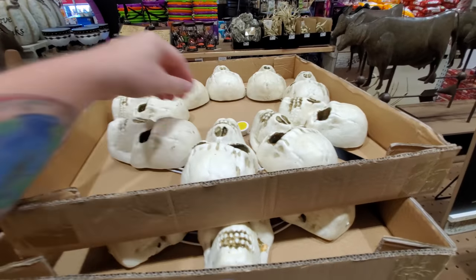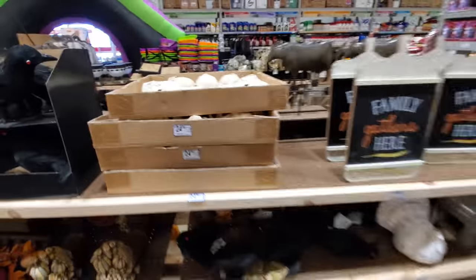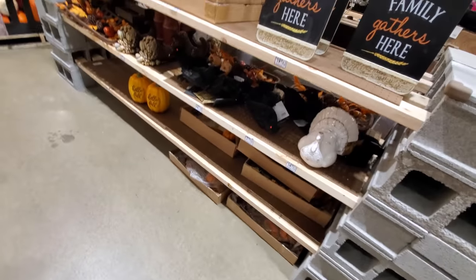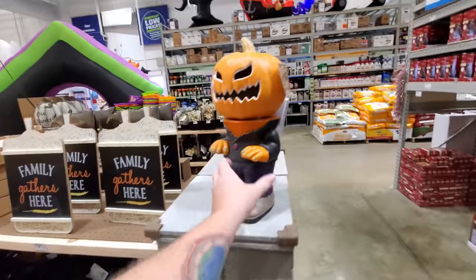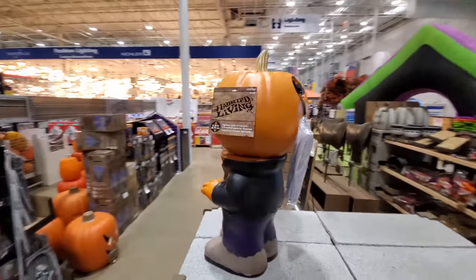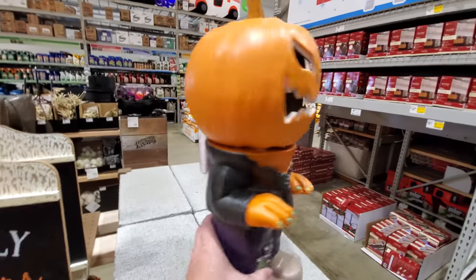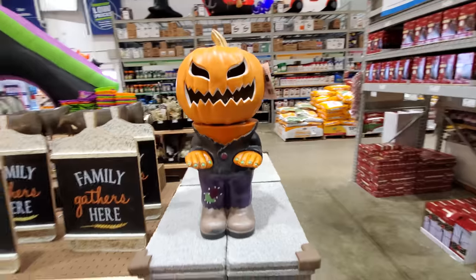Skull wreath — ooh, it lights up. Kind of. And there's a 'Family Gathers Here' sign — more of a Thanksgiving thing, like the turkey. He's not spooky. We got this little jack-o-lantern lighter guy. Is there a button to push? I don't see one. Kind of cool anyway — like a little greeter.